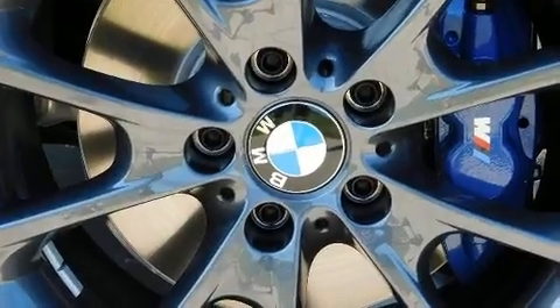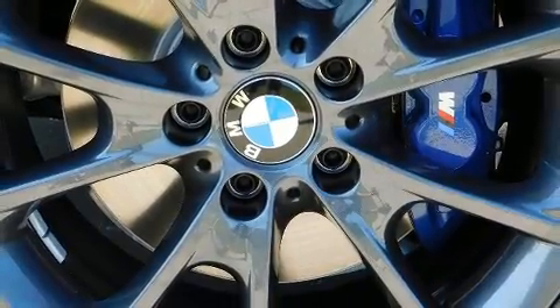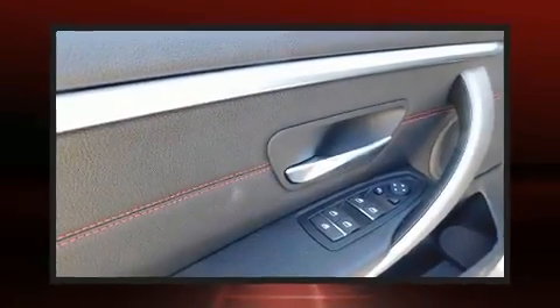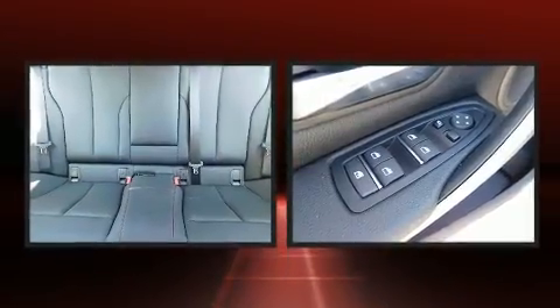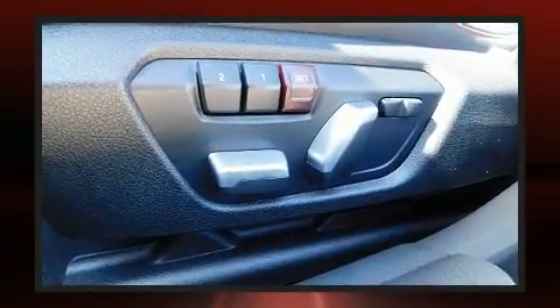BMW also prioritized safety and security with features such as head curtain airbags, a panic alarm, and four-wheel disc brakes with ABS. You'll never lose visibility with rain-sensing wipers, which activate automatically when the drops start to fall.